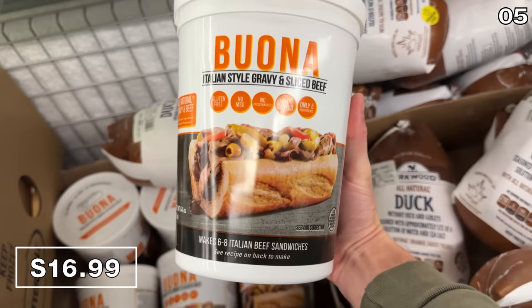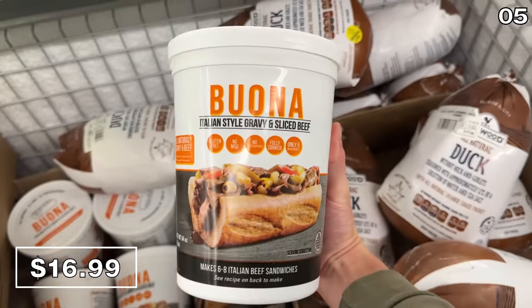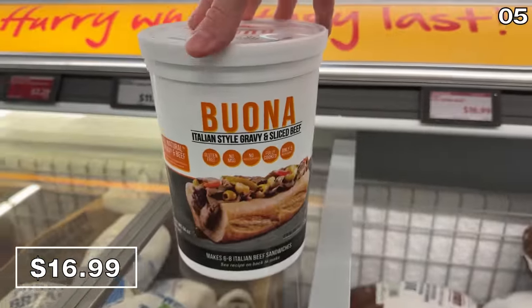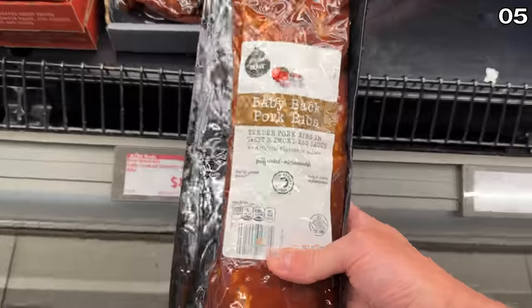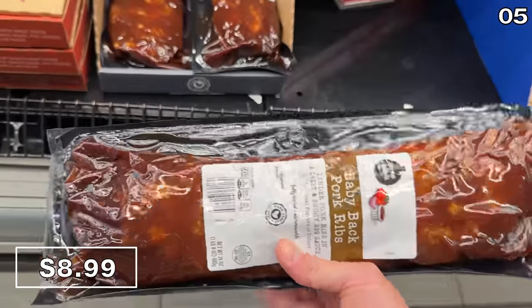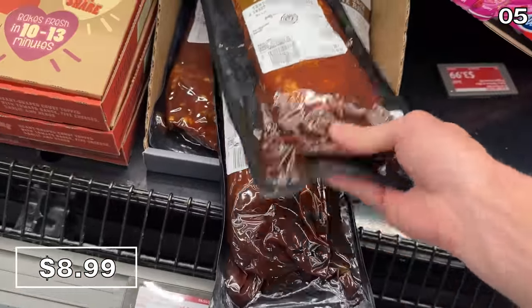A four-pound tub of Italian style gravy and sliced beef is $17, ready to assist in making up to eight Italian beef sandwiches — it's new at my local Aldi. I should mention none of this content is sponsored; Aldi is not paying me to make this video. Tender baby back fully cooked sweet and smoky pork ribs are $8.99 for a half rack — that's a great price.